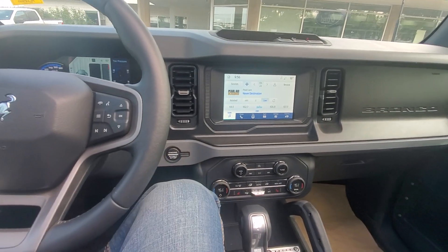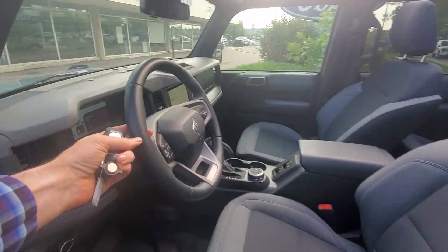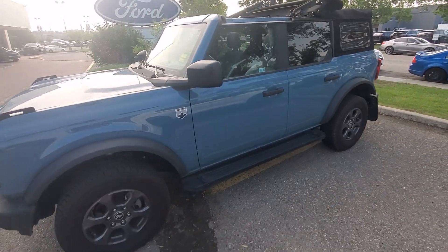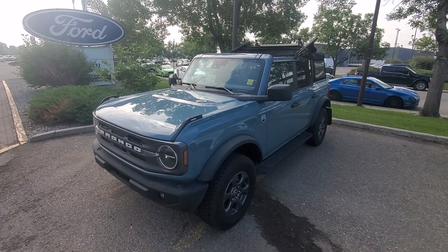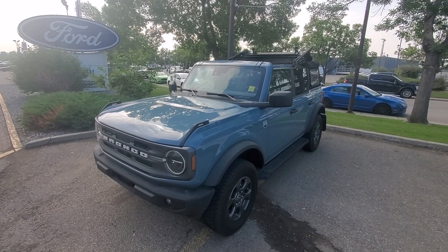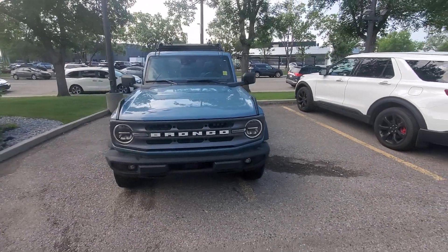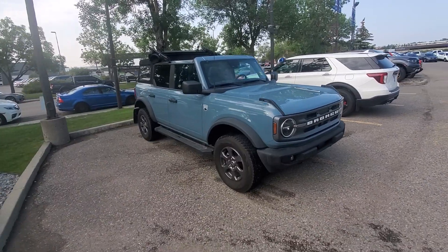If you'd like more information on this vehicle, feel free to give me a call. You can reach me on my cell at 403-992-0630. This is Freedom at Macklin Ford — come on down and see us here at Calgary's most likable Ford store. Do me a favor, hit the like, maybe hit subscribe, help me out with the channel. If you have any questions, I'm here to talk to you at any point. I look forward to seeing you soon. Take care.